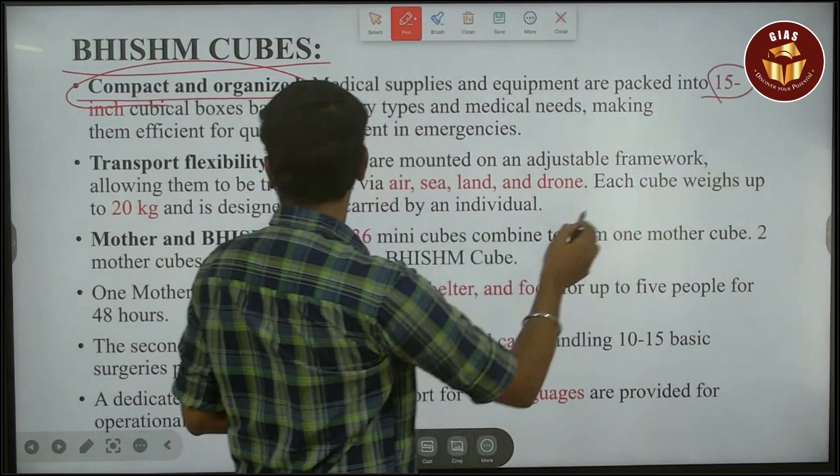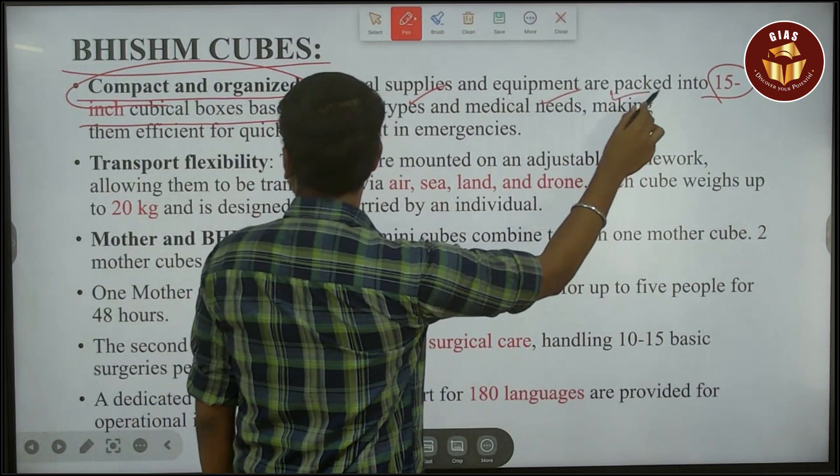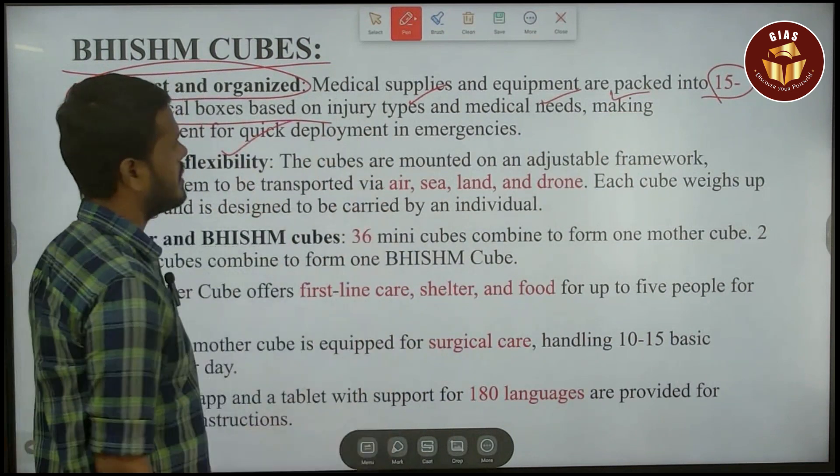The cubes are packed into 15-inch cubical boxes based on injury types and medical needs, making them efficient for quick deployment in emergencies.